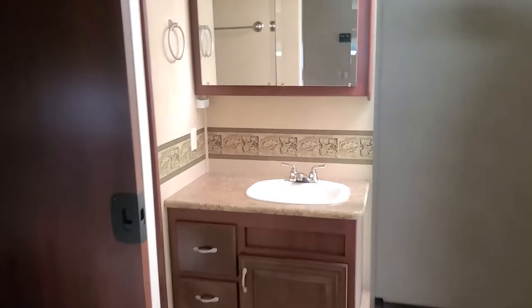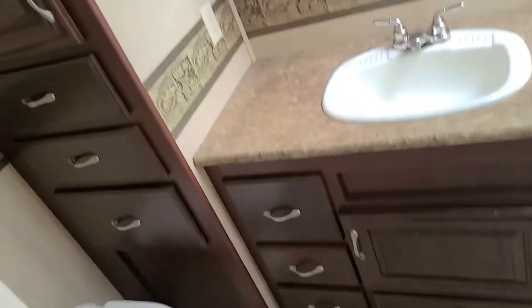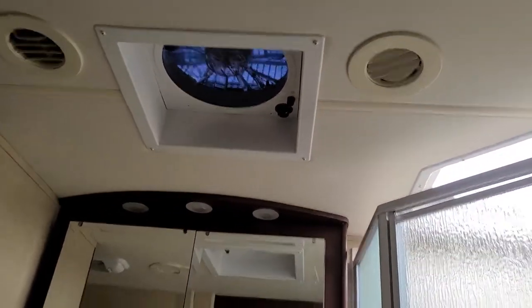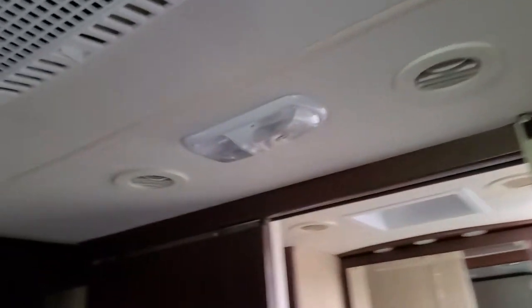All kinds of bedroom storage in here and a nice sized bathroom all the way to the back. Real porcelain stool and the MaxAir vent fan, which is going to move air like 12 miles an hour — those things are amazing. It's got double ducted AC throughout the entire coach with two AC units.